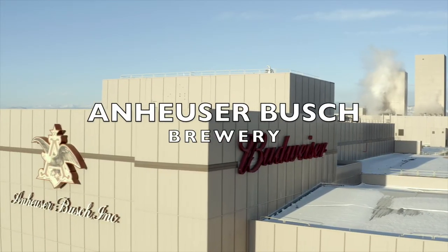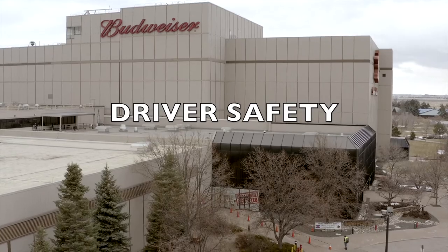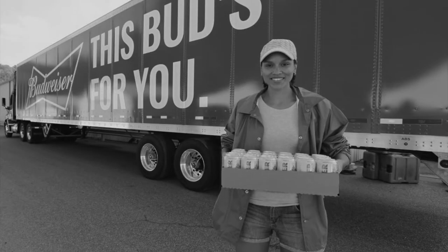Welcome to Anheuser-Busch's Brewery. The goal at our facility is to make your safety and quality of our product the top priority. It is extremely important that all safety and quality procedures are followed to ensure a successful shipment.